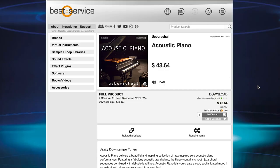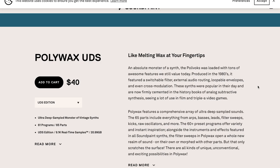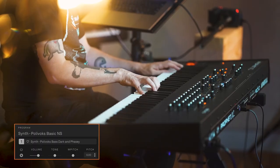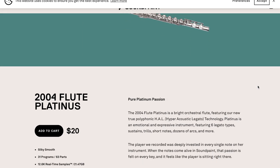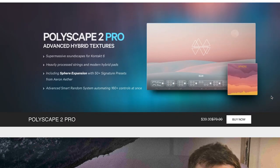Ubershaw released Acoustic Piano, that's $43 right now. And Soundprank's got two new instruments out: Polywax UDS, available for $40, and 2004 Flute Plantus, available for $20. Cariny Sounds Polyscape 2 Pro is out now, and that does come with the new Sphere expansion.